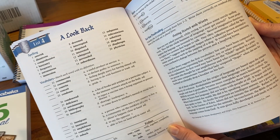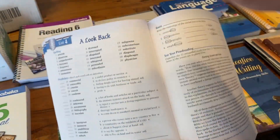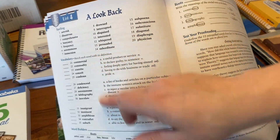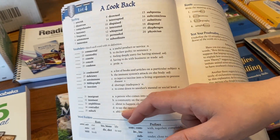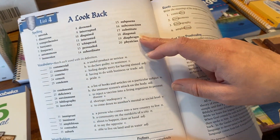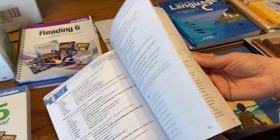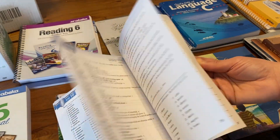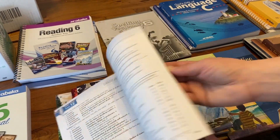It has both a spelling list and a vocabulary list, so students aren't going to have 35 spelling words. They'll have 20 spelling words and then the rest are vocabulary words. They usually get tested on both of those as well.